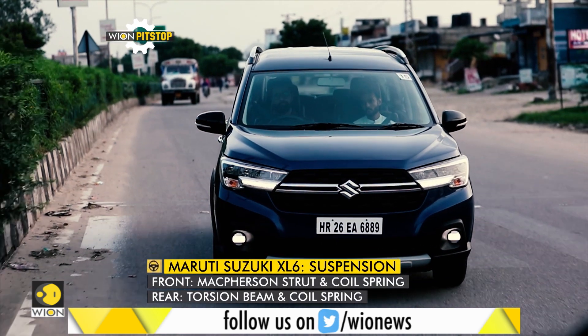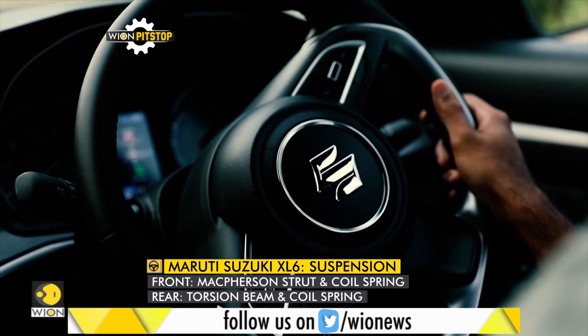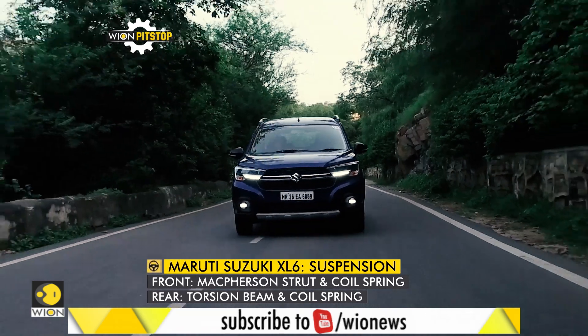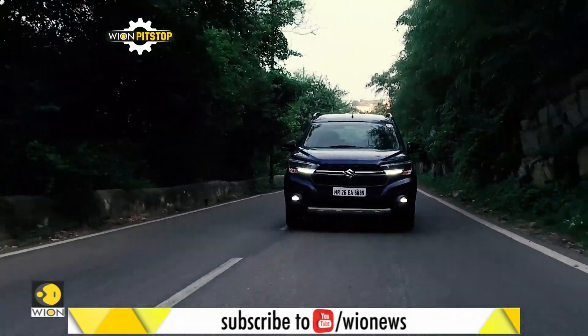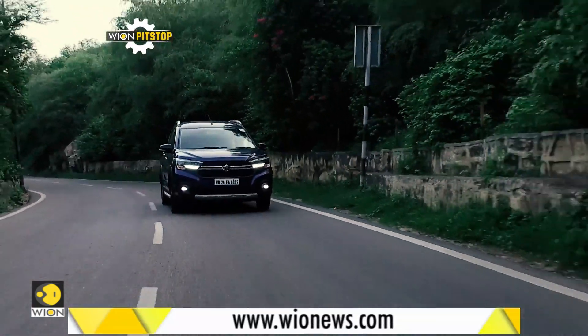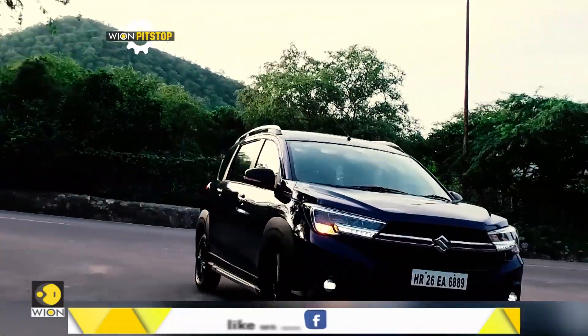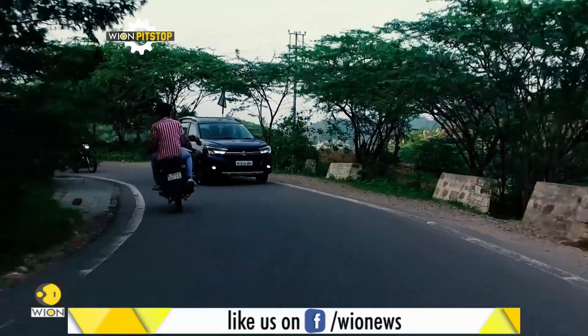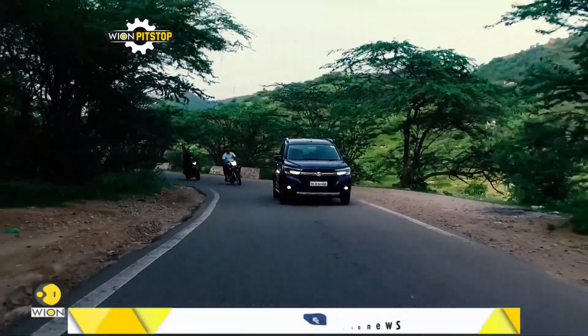When it comes to ride quality, it is not much different from the Ertiga. Like most Maruti Suzuki cars, the XL6 is based on the Heartect platform. However, the ride quality is quite good — it handles road undulations very well and even potholes to some extent. The overall suspension tuning has been done well for the intended use of the car.